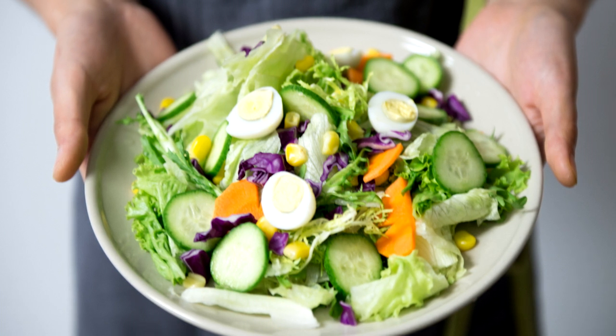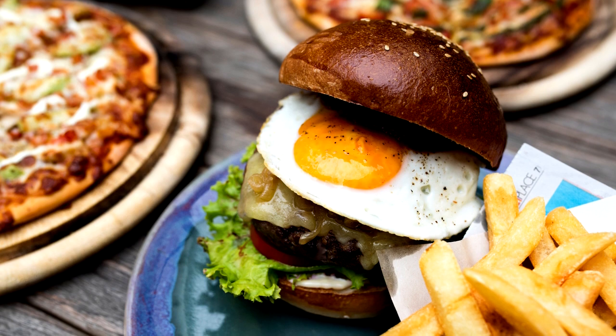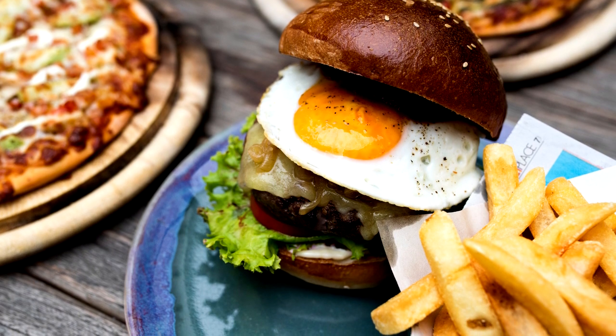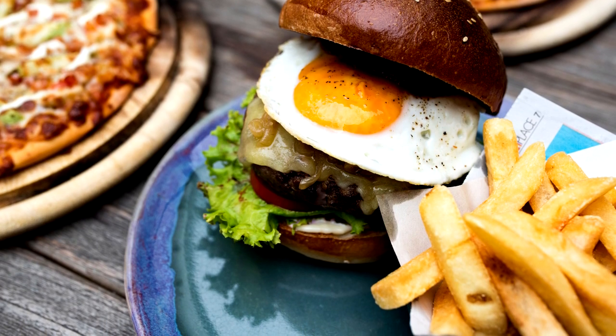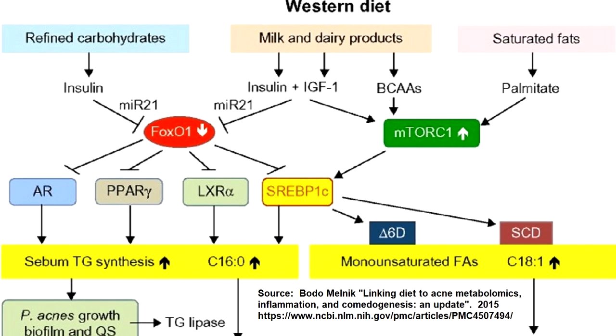If you want to use diet to mimic the effects of anti-androgen drugs, this is what you must do: you reduce carbohydrate consumption and you eliminate dairy consumption, because carbohydrate and dairy consumption will inhibit FOXO1, which we don't want. If you let FOXO1 be uninhibited, then FOXO1 will be allowed to inhibit the androgen receptor, which is what we want. This picture helps you see the chemical pathways that connect diet to the androgen receptor.